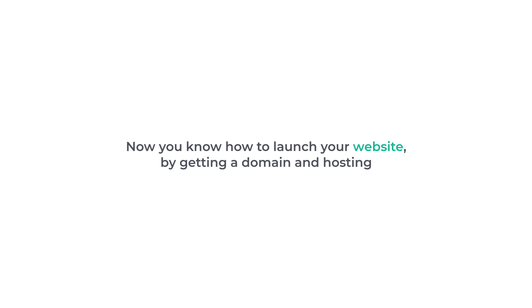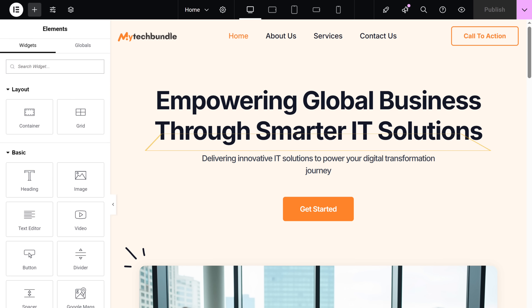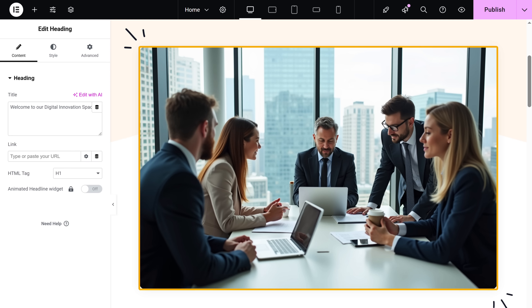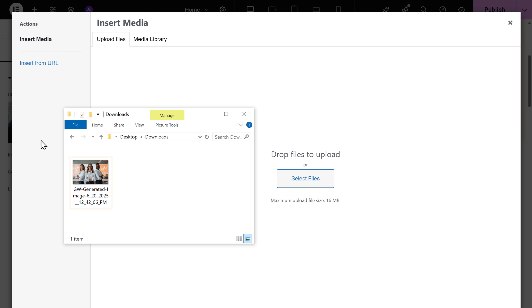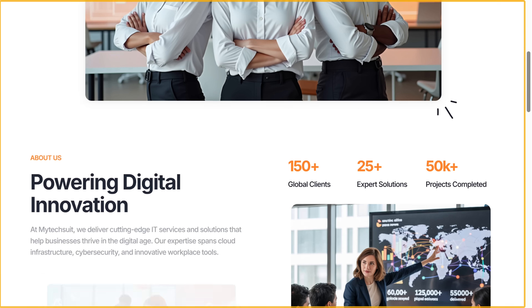Now you know how to launch a website by getting a domain and hosting. If you want to edit any page on your site, just go into that page and click on edit with Elementor. Now you'll go into the editing section. Let's say you want to change some text — just click on it and enter the text you want. In the same way, you can edit all the text on your site. If you want to change an image, just click here, click choose image, and select the image you want to add. As you can see, the image has been changed. In the same way, you can change any image on your site. Once you're done with the changes, click publish. If we go back to the website and click refresh, you can see that the changes have been updated.